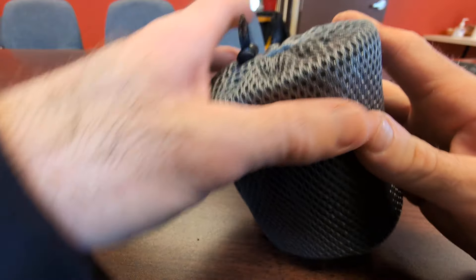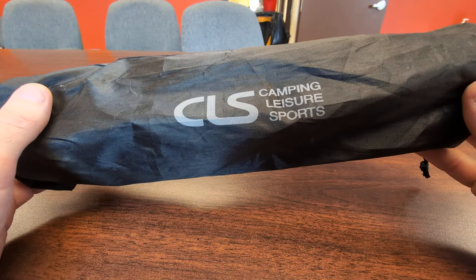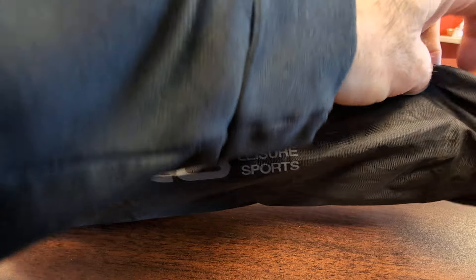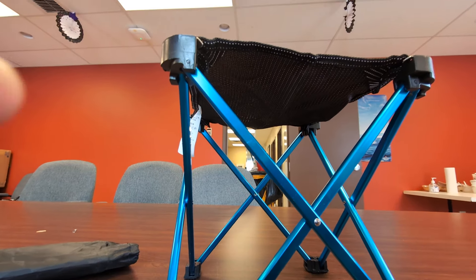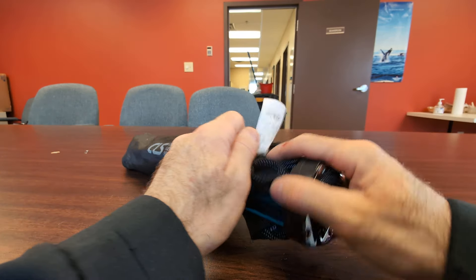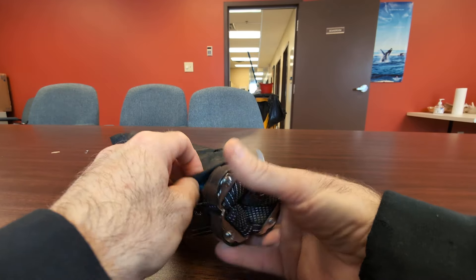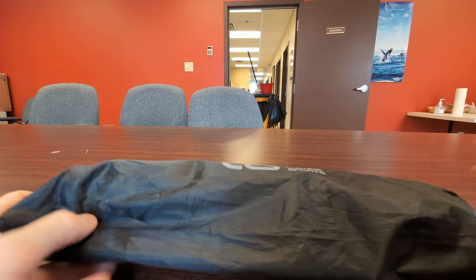Finally, a little extendable stool — this is CLS Camping Leisure Sports, also from AliExpress. It extends out and folds down into a little stool. It's pretty small but really lightweight and does the job. I wouldn't recommend it for a larger person — I'm 5'9" and about 180 pounds and I have no trouble sitting on it comfortably, but if you're bigger you'd probably want something more heavy duty. It comes with a nice stuff sack and I really enjoy using it.